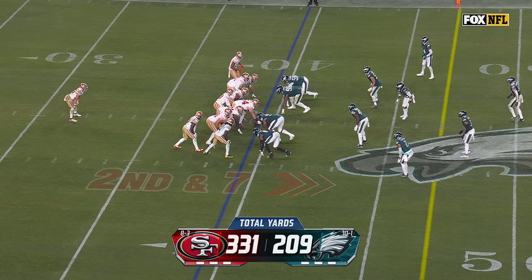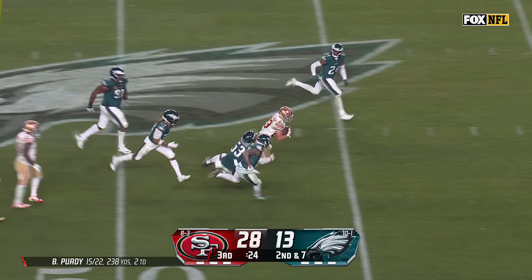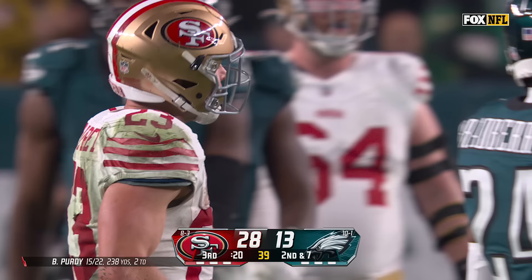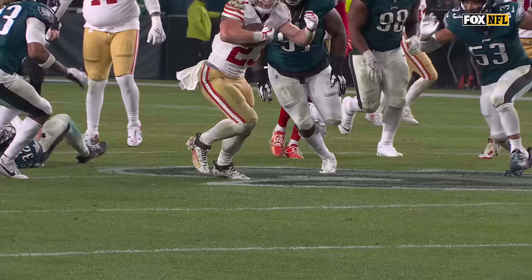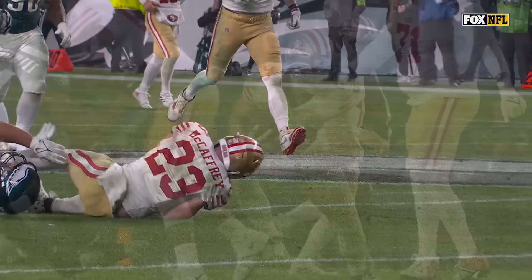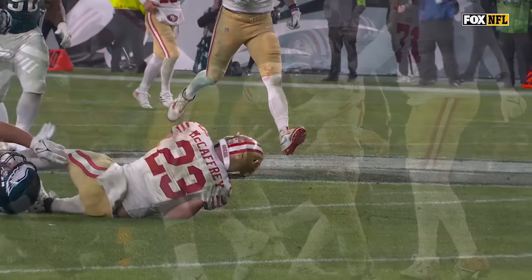McCaffrey again — this time runs through a shifty move, and he's still on his feet with a first down into Eagles territory. Fifteen more for him. Just watch his feet — his ability to make cuts almost before his feet even touch the ground. Then he's able to run through contact and pick up extra yards. It's just his vision, his balance, and more power than people give him credit for.